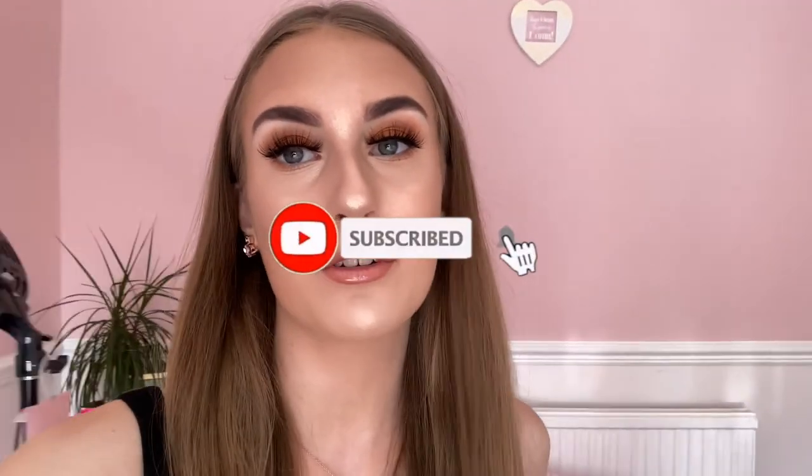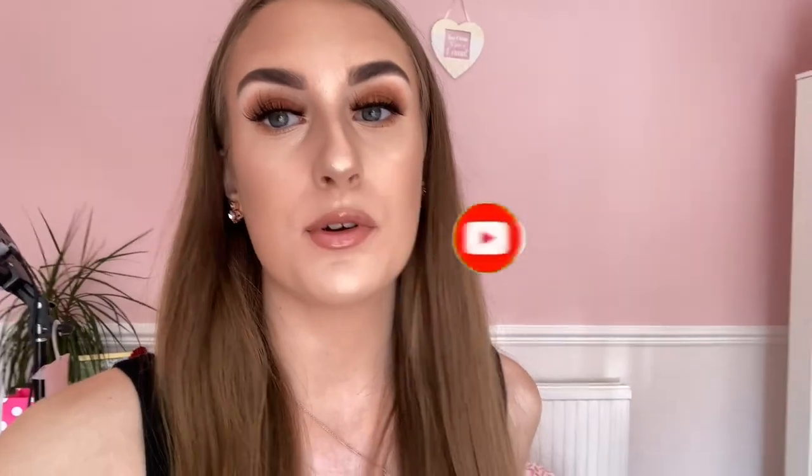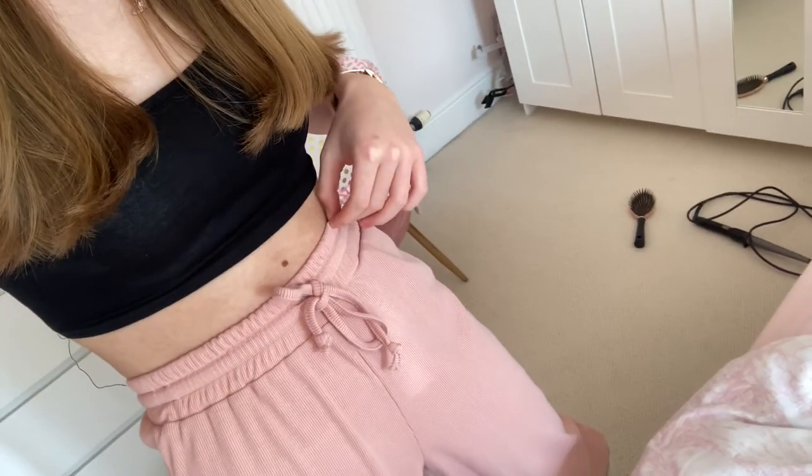Good afternoon everybody, welcome back to my channel. Today I'm vlogging because I love vlogging and you guys are loving all my vlogs at the minute. Today is such a lovely warm day — the weather is beautiful. I'm wearing a crop top and my pink joggers. I'll be lounging in the house for a little bit, but I will be going to see my lovely boyfriend Scott today — I'm so excited!